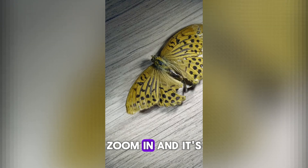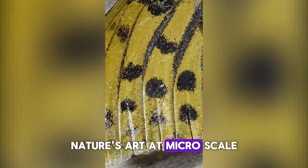Number 1. Butterfly wings — zoom in, and it's like a mosaic of rainbow tiles. Nature's art at micro scale.